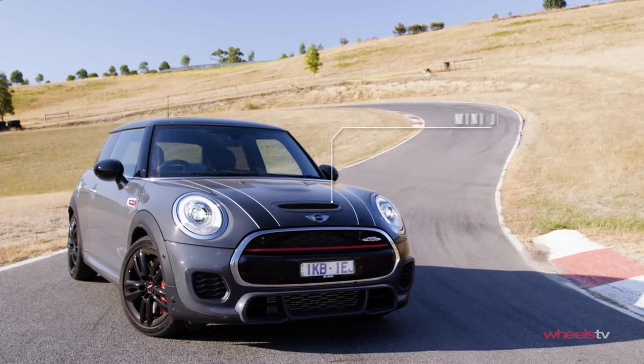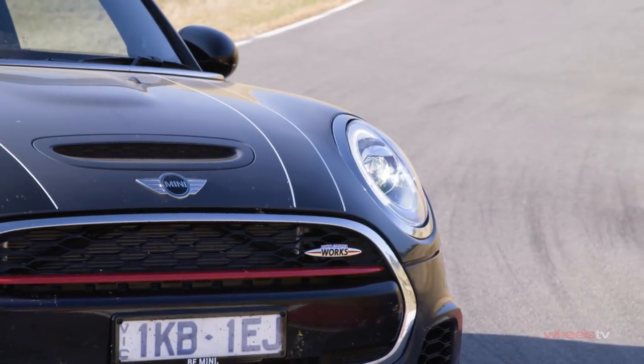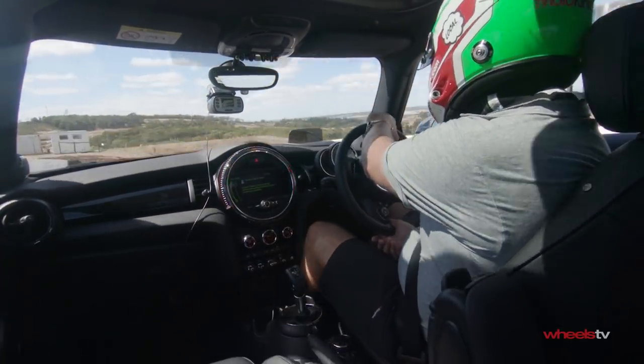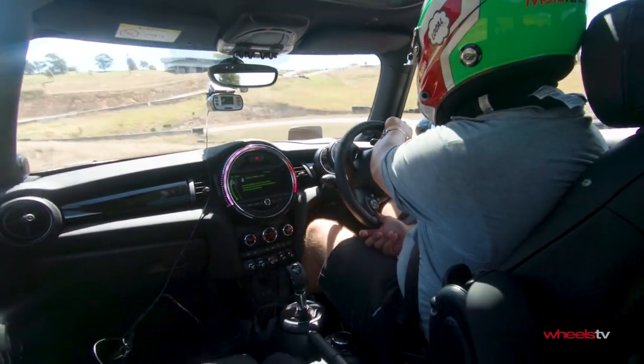At almost 52 grand, the Mini is the most expensive car we have on test here today. Like a majority of the contenders, it goes to battle with a 2-litre turbo four-pot and front-wheel drive. It wasn't that fast in a lap, to be honest. The gearbox was pretty slow — it was holding gears when I really needed it to drop. Something with that JCW badge needs to be a little more aggressive and hardcore, I think.